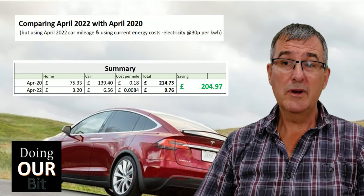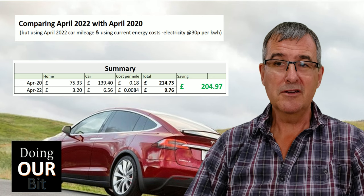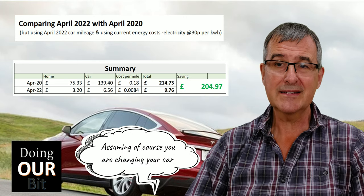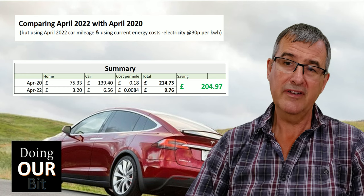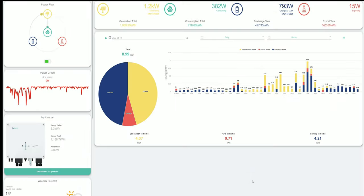Thirdly, if you need a car — whether or not you're considering an electric vehicle now — I guarantee you will before this decade is out, new or second hand. Being able to generate your own free miles is a great feeling and a significant cost saving. And fourthly, if everybody who could do this did so, the impact on CO2 emissions and grid demand at peak times would significantly benefit everybody.